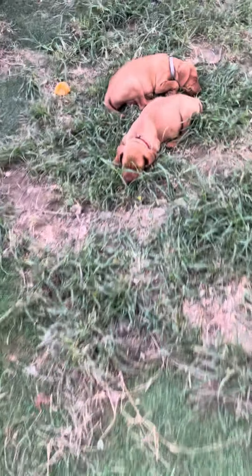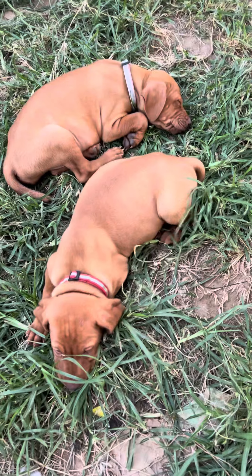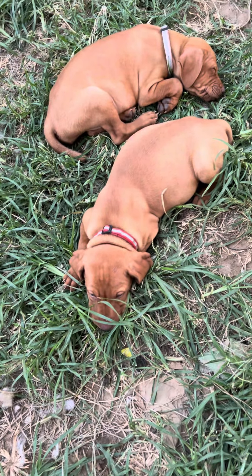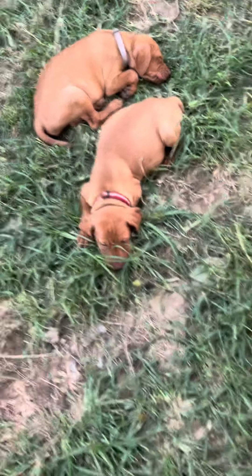We've got two more — red and pink of Olive's. I saw orange of Olive's go in the kennel a while ago. But they are just so stinking cute. We've got one in the tunnel asleep.